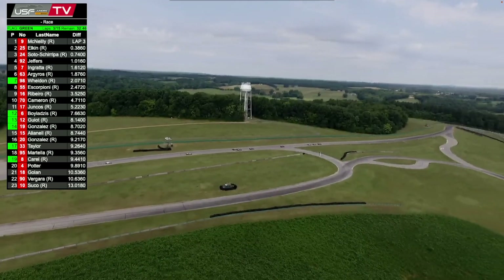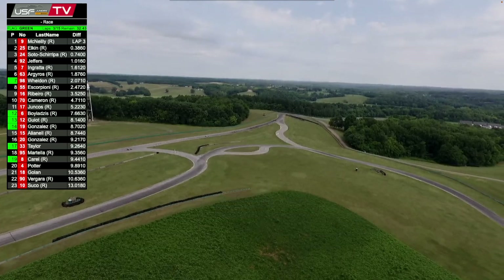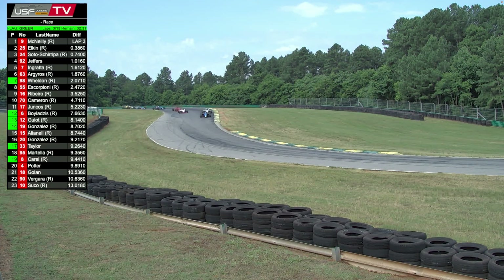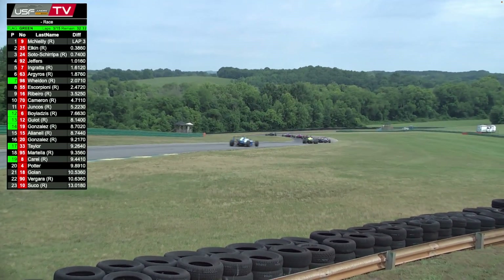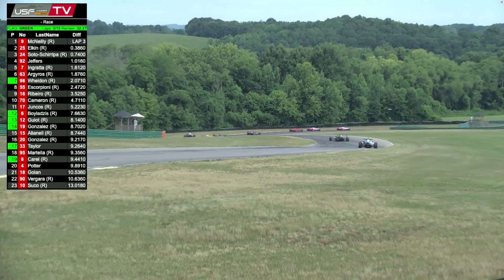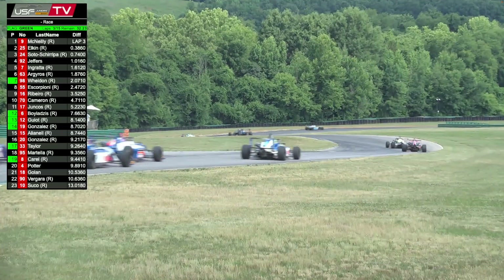The front three drivers are trying to stretch away a little bit. Jack Jeffers is having trouble staying with McNeely, Elkin, and Soto Sharipa. It is early in the running — lap four right now. One little mistake there at the top of the hill in turn 14; Soto Sharipa may have gone into second. That opened the door a bit for Jeffers to get right back onto the gearbox.